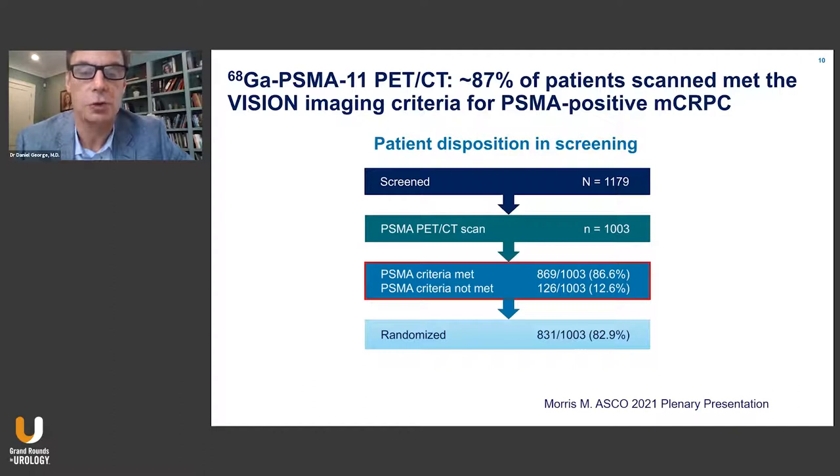1,179 patients were screened by PSMA PET scan. 1,000 underwent PET scan imaging, and about 86% had positive PSMA by these criteria. 831 were randomized.